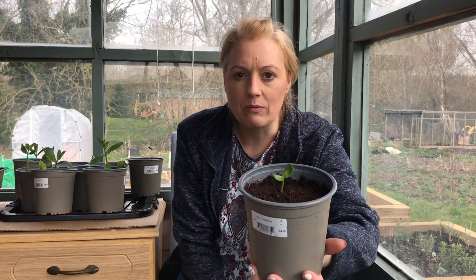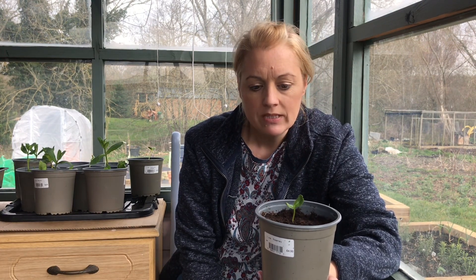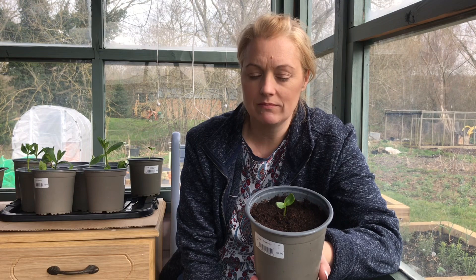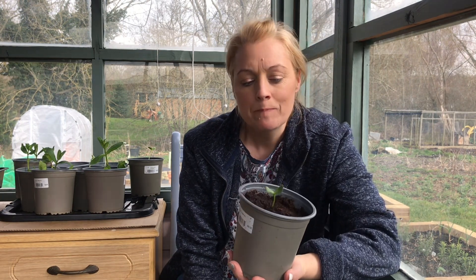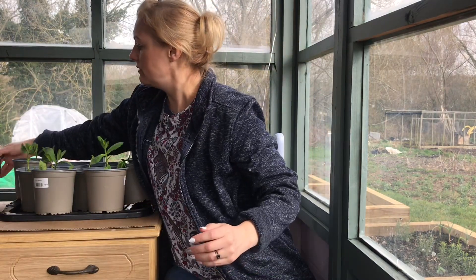I've also grown some sunflowers. I don't know what sunflowers these are because I was just eating some sunflower seeds I'd got from the supermarket and I thought, let's see if these grow. So I just planted a few and literally within a week they all came up — I was like, oh my god, that's really good! So I'm a bit excited because I have a whole load of them here.